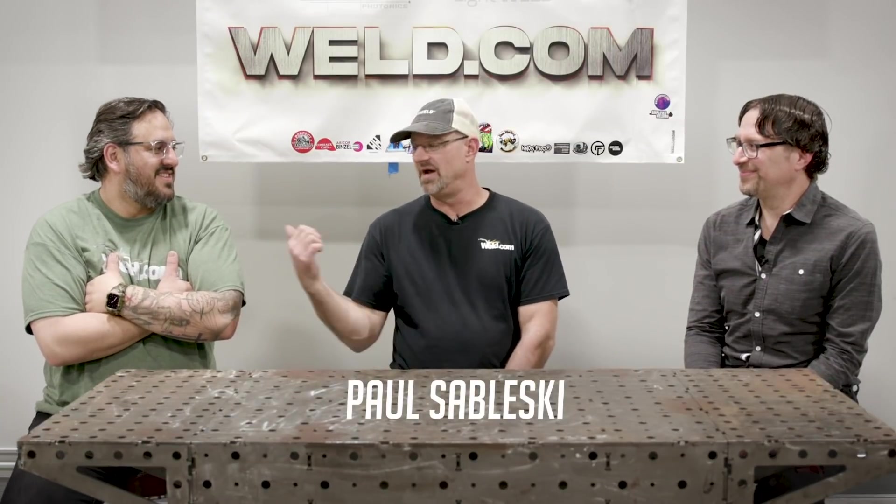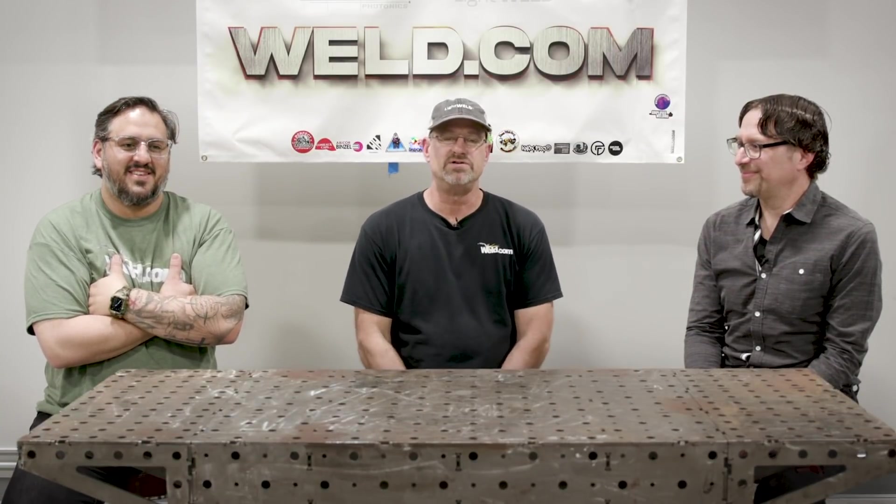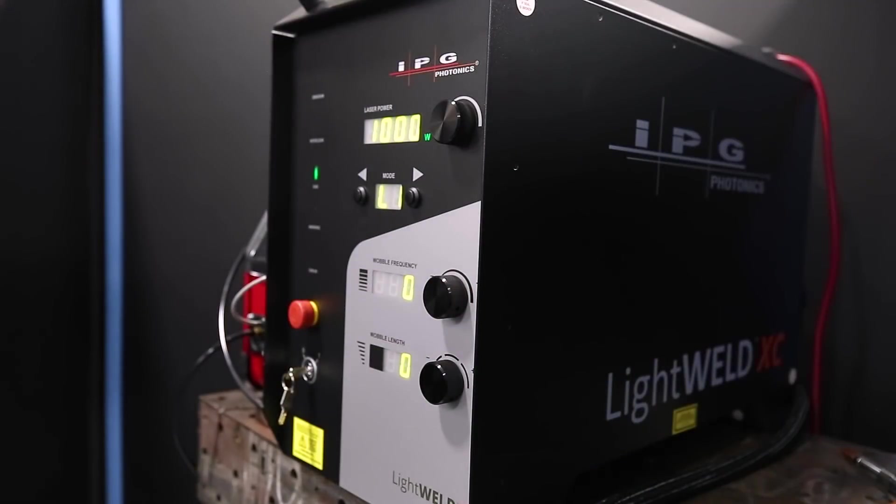Welcome to weld.com. Today I have Daniel and David from IPG, who manufactured the LightWeld 1500 XC. We'll be asking David some questions first, then we'll proceed to ask Daniel some questions about the processes. Let's get started.